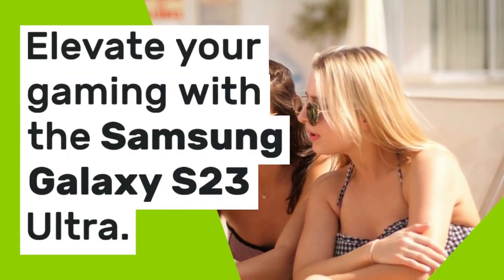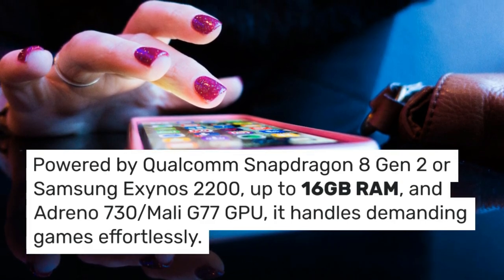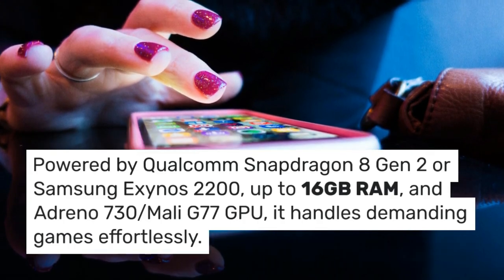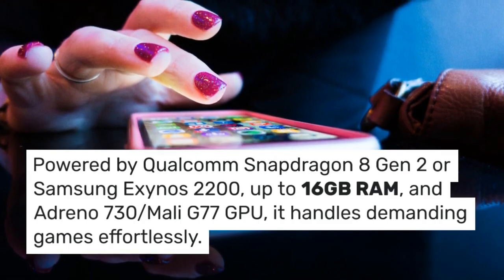Elevate your gaming with the Samsung Galaxy S23 Ultra. Powered by Qualcomm Snapdragon 8 Gen 2 or Samsung Exynos 2200, up to 16GB RAM, and Adreno 730 / Mali-G77 GPU, it handles demanding games effortlessly.